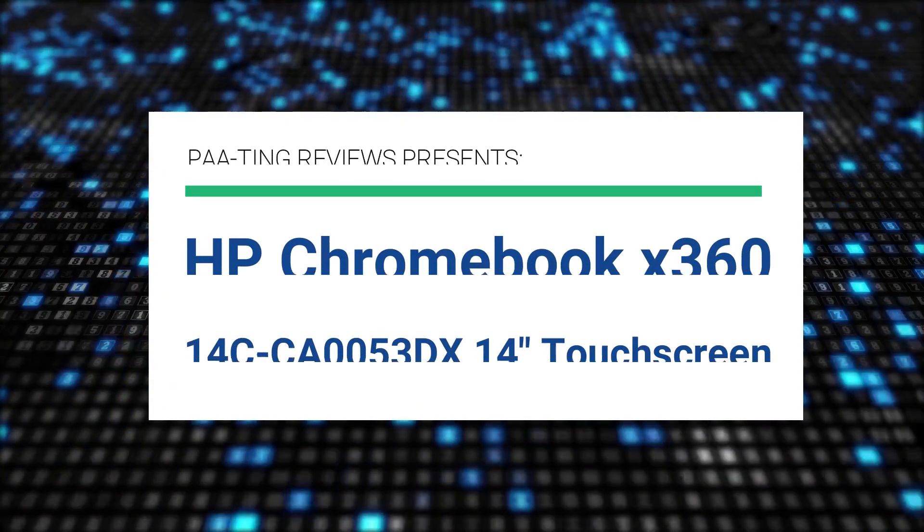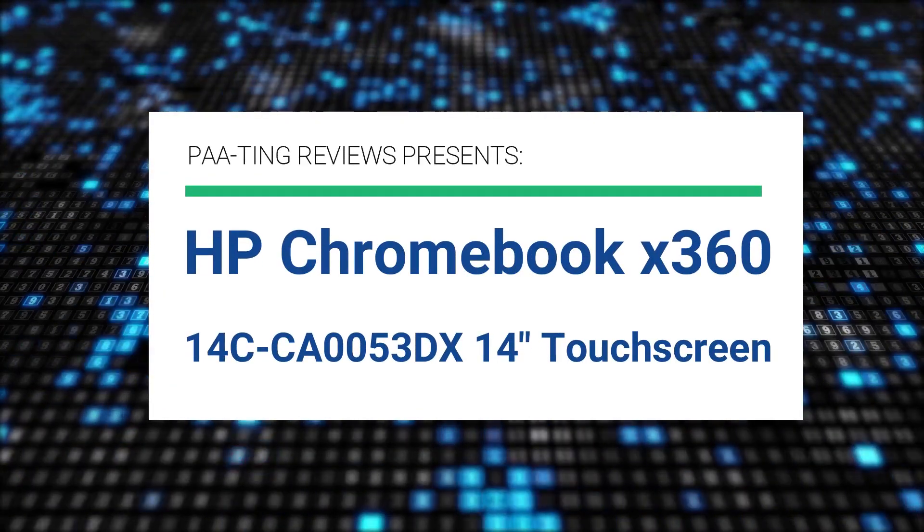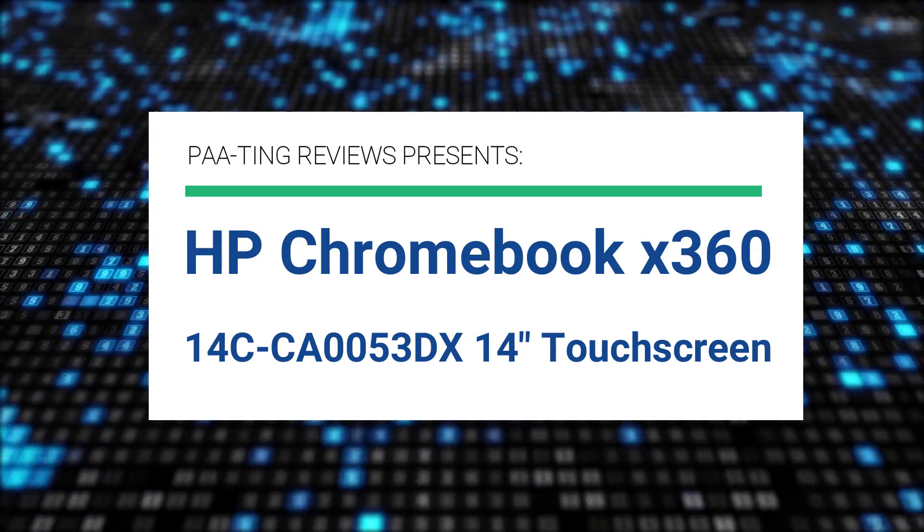Pating Reviews presents the HP Chromebook X360 14-inch Touchscreen.